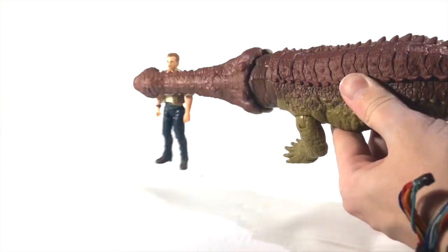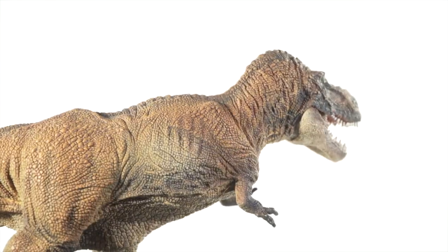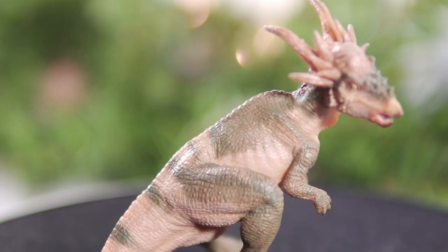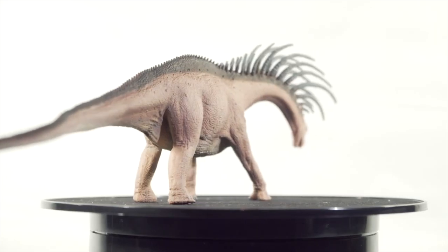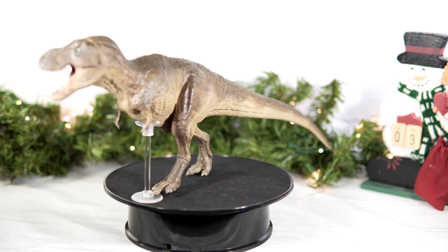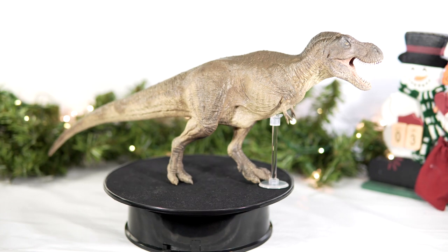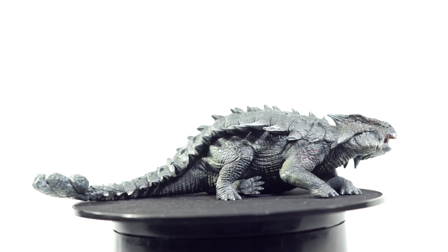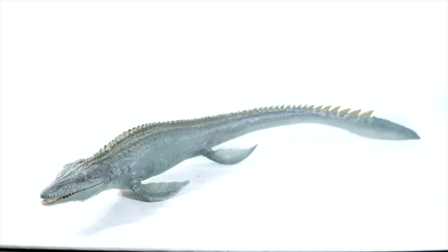Mattel's Primal Attack line kept going strong, Safari had quite the varied lineup, PNSO absolutely killed it in the fall and winter. I accumulated a good chunk of the newcomers, and as always, I wanted to put together a top 10 countdown to cap off the year. I like to treat it kind of as a guide for collectors who are just getting started or who missed a lot from the past 365 days.